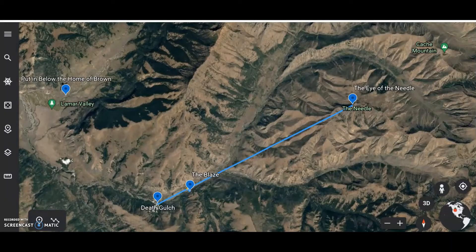Using Google Earth, this is a simple explanation of what 'it' — as in I and T — may mean in locating the treasure. From my previous videos, this is the basis of my solution: simply a line from the eye of the needle down to Death Gulch, and a further line from the blaze down to meet that line, which should locate the treasure hiding position.